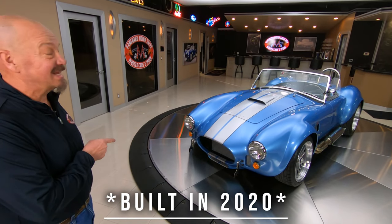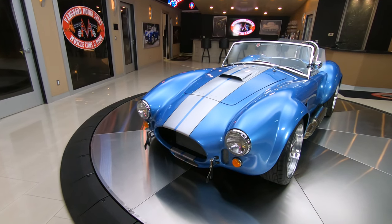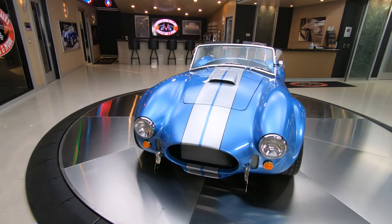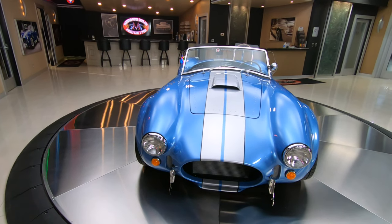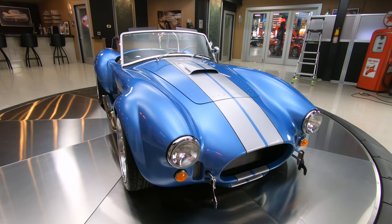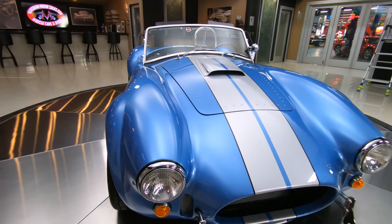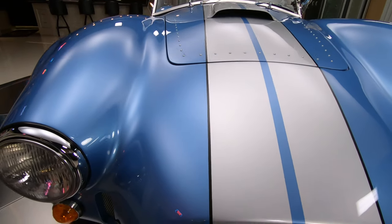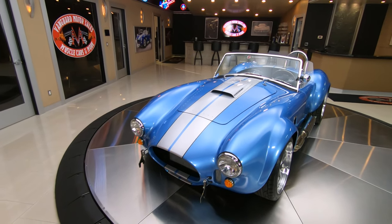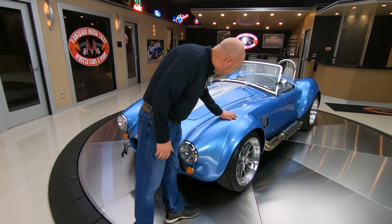This baby was built in 2000 and she's got just over 400 miles on her. It's got the iconic 427 under the hood — that is a stroker motor, guys, and it's making a ton of horsepower. She is beautiful blue, that's what I've dubbed this thing. She is absolutely gorgeous — those light silver stripes with the black pin striping on the side, just looking sweet as can be. Just over 400 miles on this beauty.